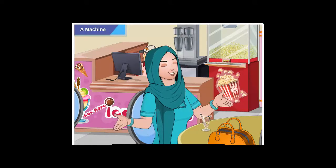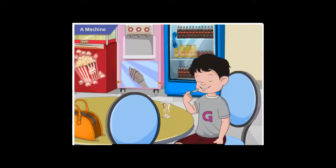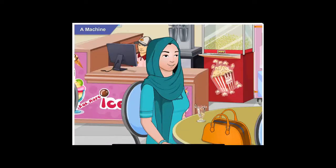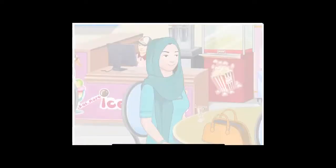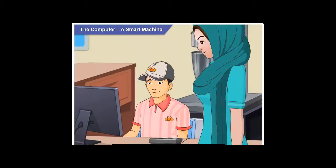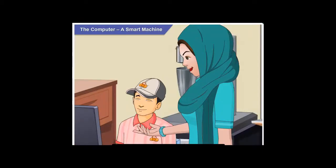So, have you finished? Okay, then let's pay and go. Mom, is this also a machine? Yes, this machine is called a computer.